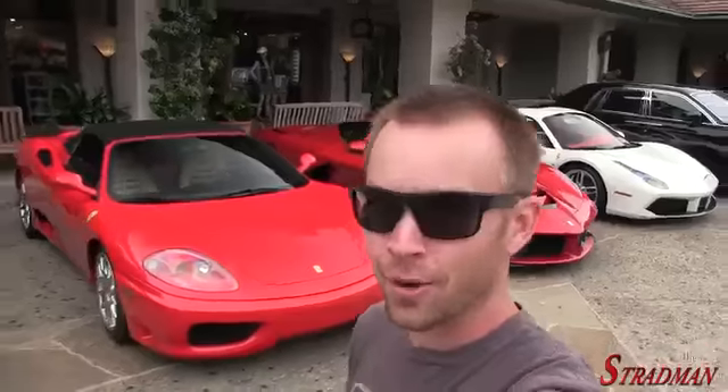I'm back here at Spanish Bay because you just never know what surprise is waiting for you. We saw the LaFerrari, what was it, yesterday, two days ago.